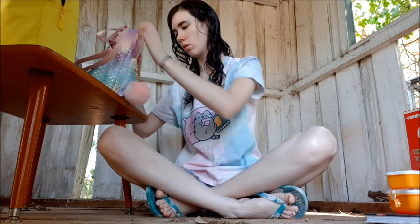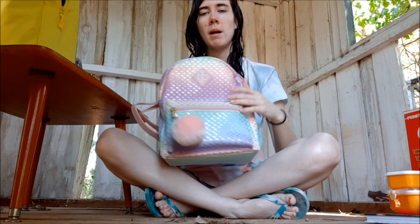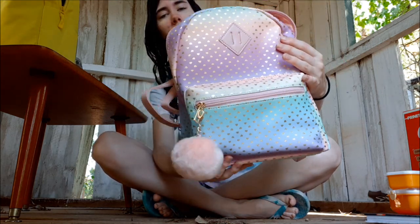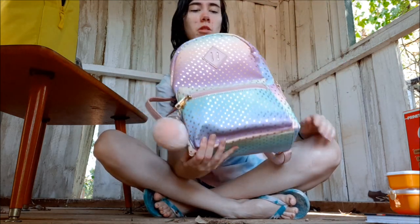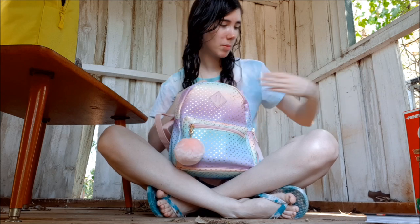She also got me this little backpack, which I actually think is a little kids' backpack, but the design is still very pretty and I could still use it to store stuff in — like I did with all these little tubs.